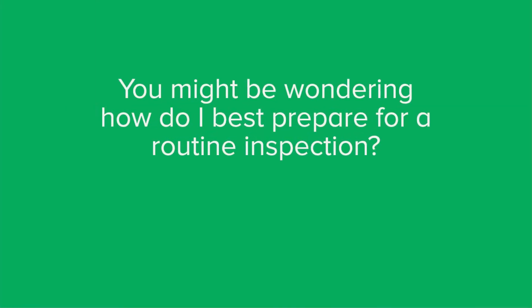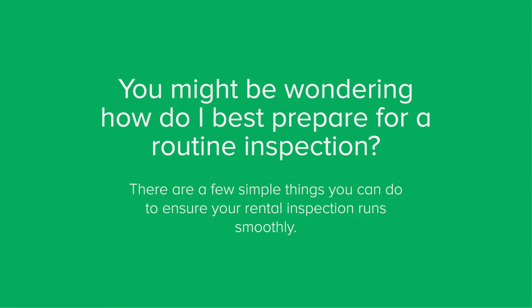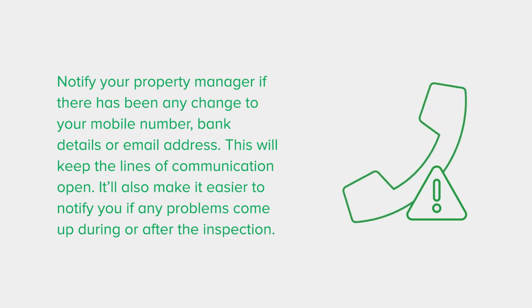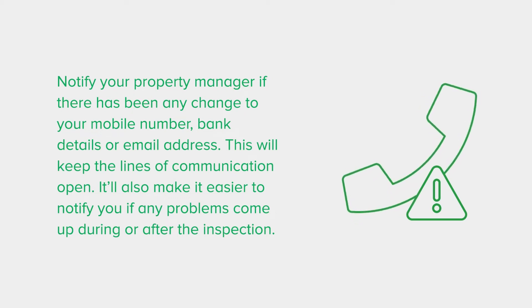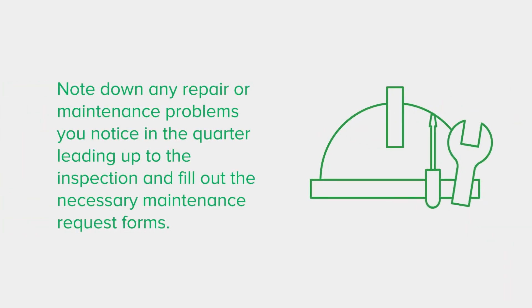You might be wondering: how do I best prepare for a routine inspection? There are a few simple things you can do to ensure your rental inspection runs smoothly. Notify your property manager if there has been any change to your mobile number, bank details or email address — this will keep the lines of communication open and make it easier to notify you if any problems come up during or after the inspection. If you have pets, please keep them secured during the rental inspection. Note down any repair or maintenance problems you notice in the lead up to the inspection and fill out the necessary maintenance request forms.